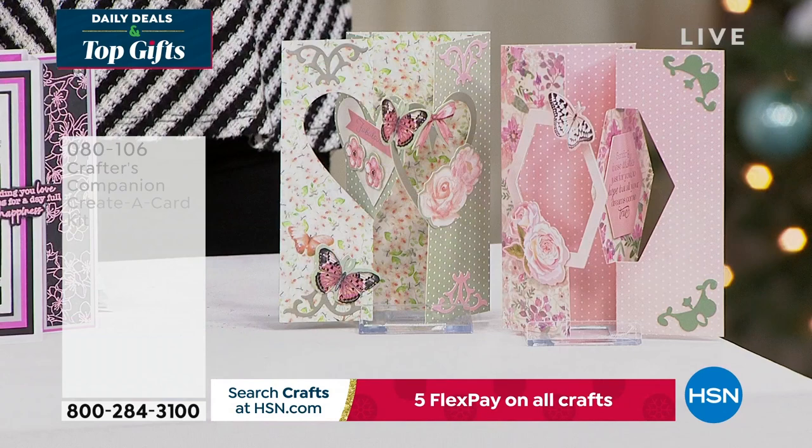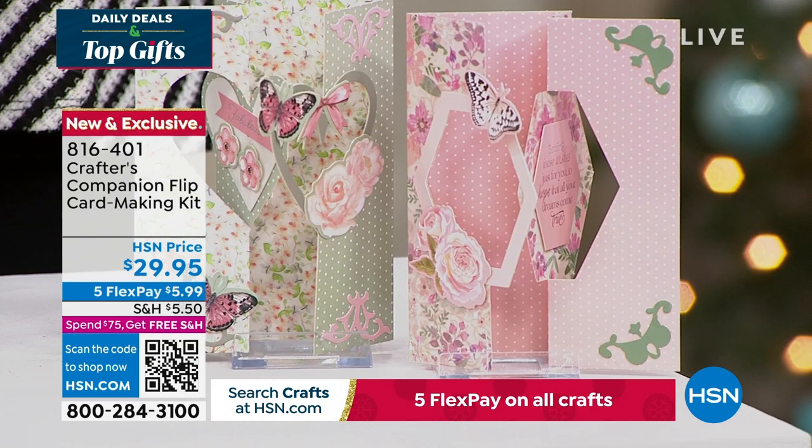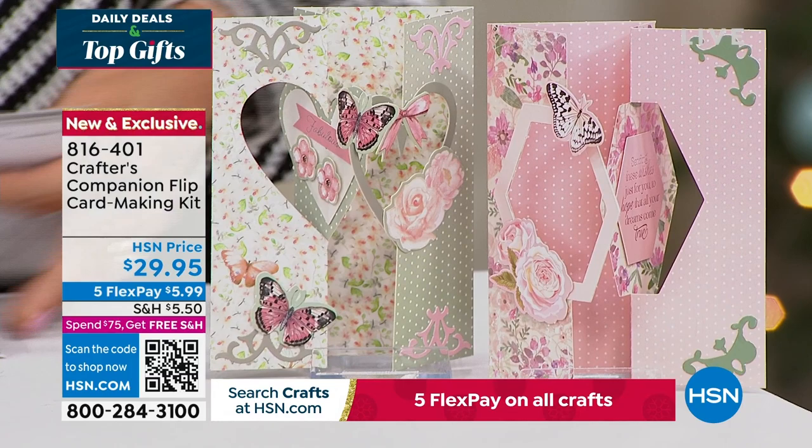We also want to share the flip card. Flip cards are so much fun — this is a way to enjoy all of that done so easily, thanks to Sara. You can get five fabulous designs, two different themes, for about 20 printed die-cut sheets. You're getting the envelopes as well with this fully customized kit. It's item 816-401, coming up in just a little bit in this hour.